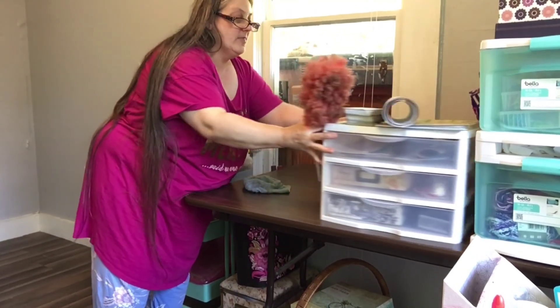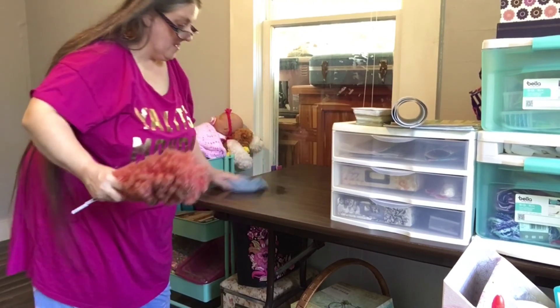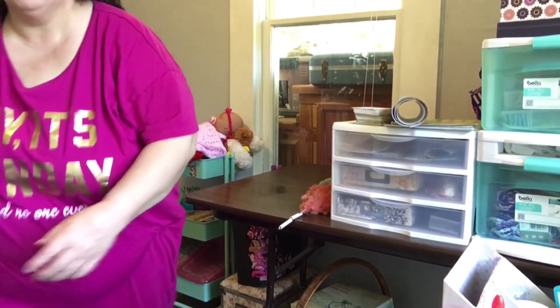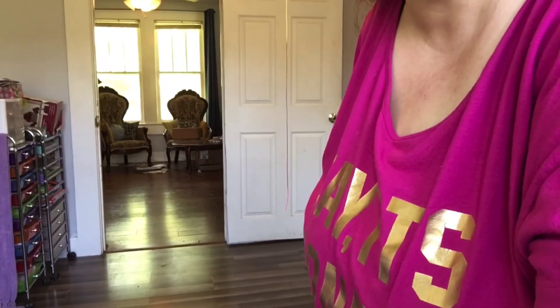Alright, that one's still in there for now. I'll be right back, let me turn you back to the door. I need to stop this and start another one. See you in a little bit.